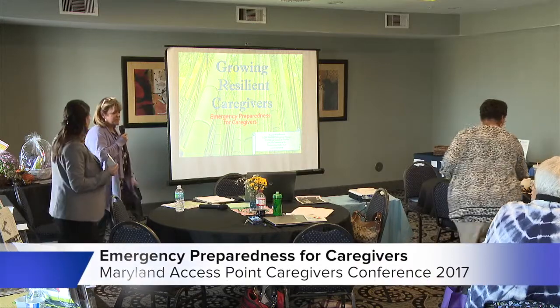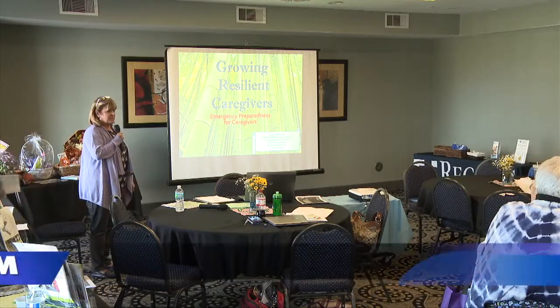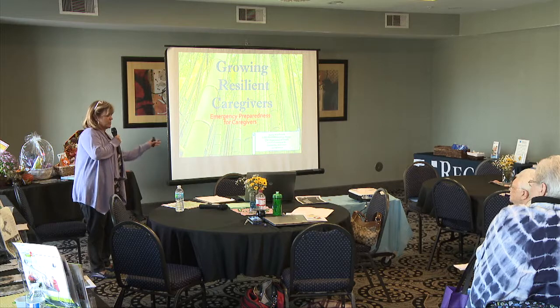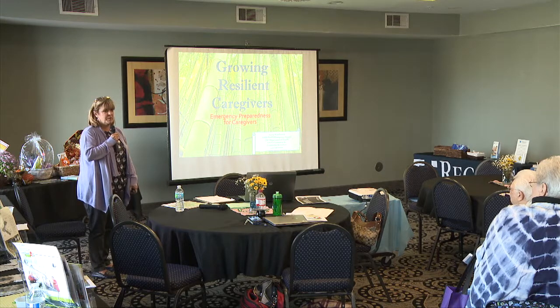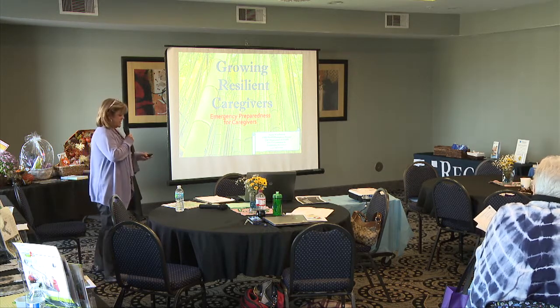I'm Stacey Woodworth and I am the public health emergency planner at the health department here in Centerville. I'm going to take a different course and hopefully provide you with some information and resources on ways to get prepared for a potential disaster.